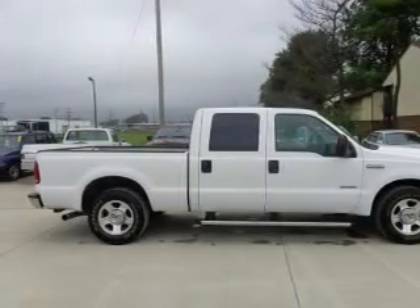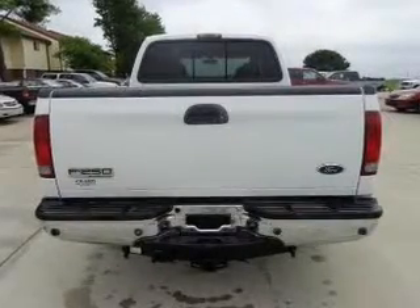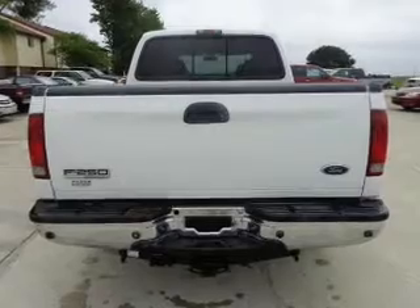Keyless entry. Leather seats. Power door locks. Power windows. Cruise control. And AM-FM stereo with multi-disc CD player. Power mirrors.